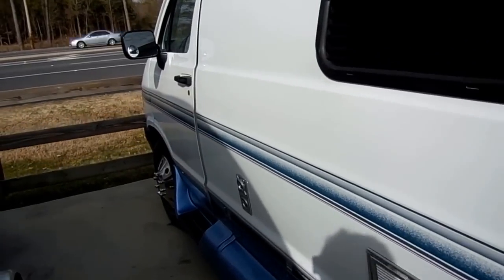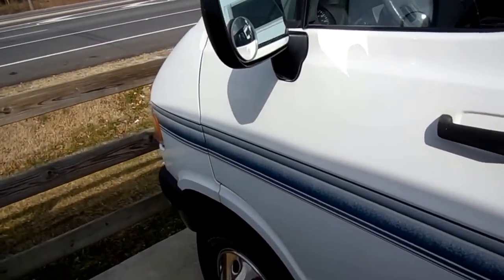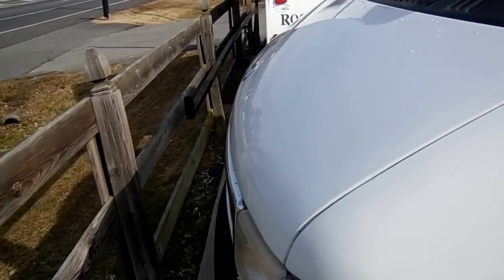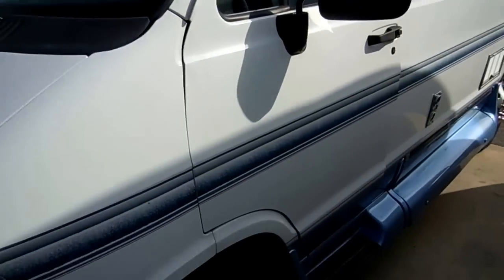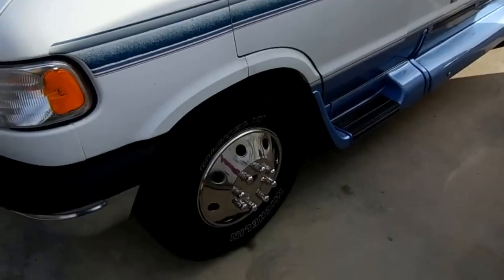It's built on a heavy duty Dodge chassis with the 5.2 liter, 318 cubic inch V8 — probably one of the best engines Dodge has ever built. It's got 108,000 miles on it, but don't let that scare you because this camper van has been well taken care of.